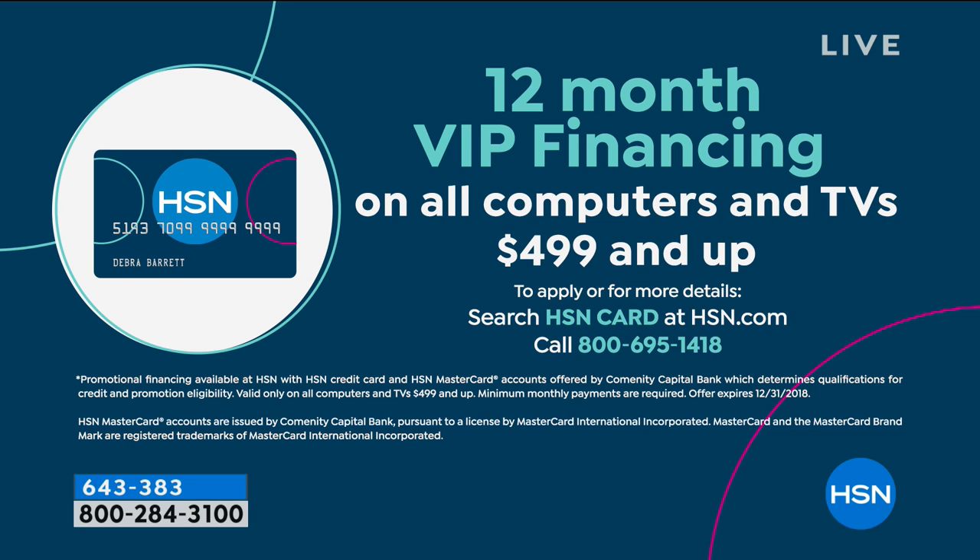If you don't have an HSN card, it's so easy to get one. Talk to a real-life person at 1-800-695-1418, or go to hsn.com and put HSN card in the search. It takes about a minute and asks you a couple quick questions.